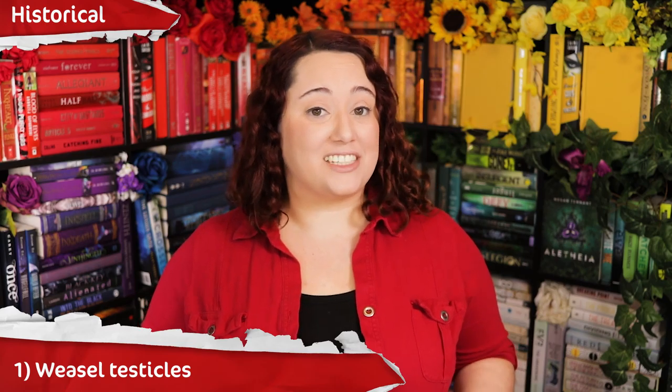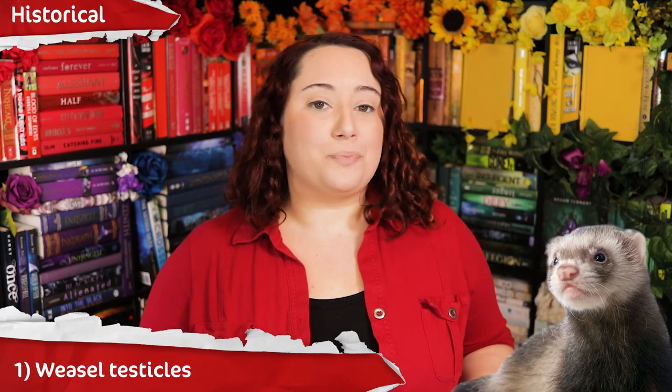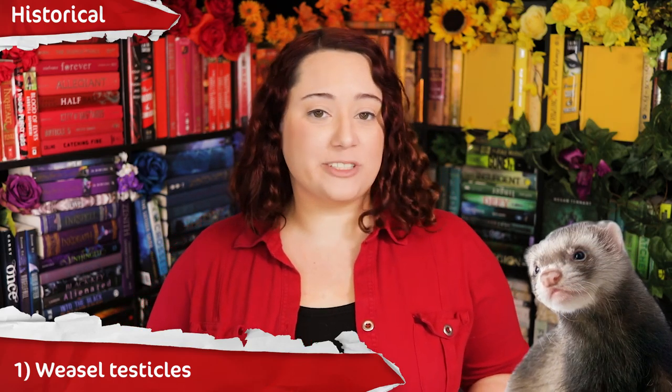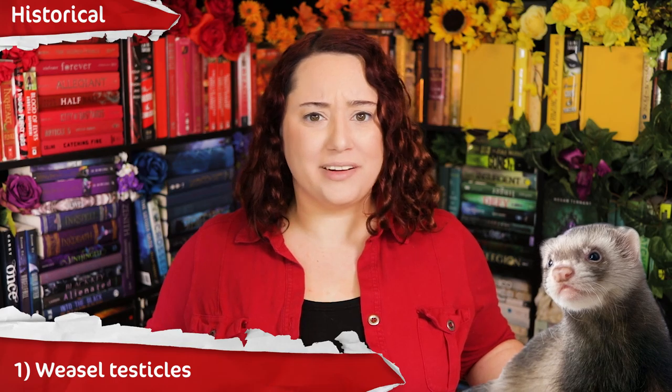Last but not least, historical birth control method number 1, and it's my favorite: weasel testicles. Women would tie weasel testicles around their neck, leg, or around a pretty little garter belt. This was probably about 60% effective because about 60% of men would not sleep with a woman wearing a necklace of weasel testicles. And can you blame him? I wouldn't expose my testicles to a confirmed testicle harvester.